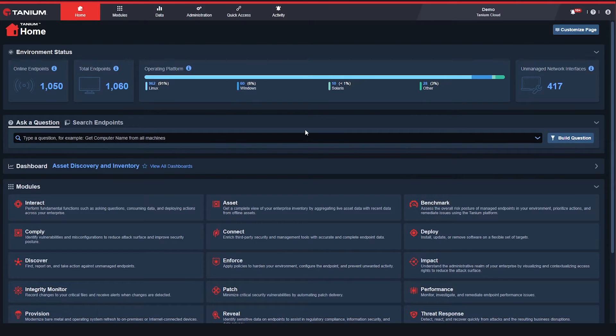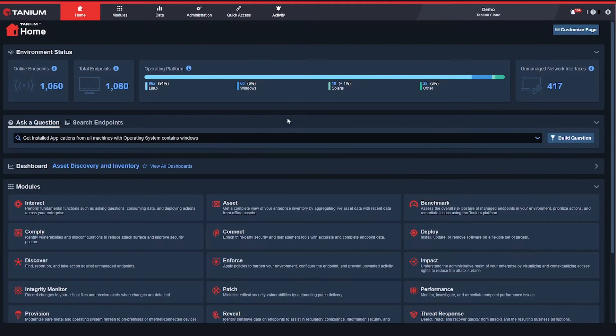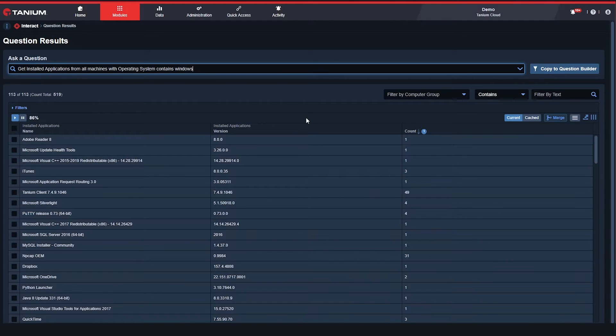For instance, I can very quickly ask for all of the endpoints and all of the installed applications on every Windows system in my environment. This data is returned in real time, live from those endpoints. In a matter of seconds, I've received information from thousands of systems in the environment, and all this data is directly actionable.